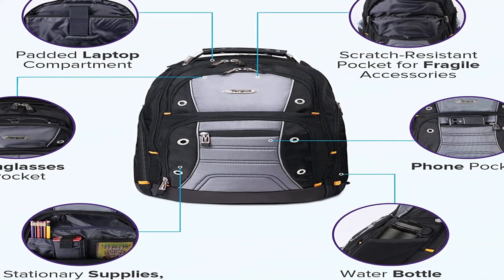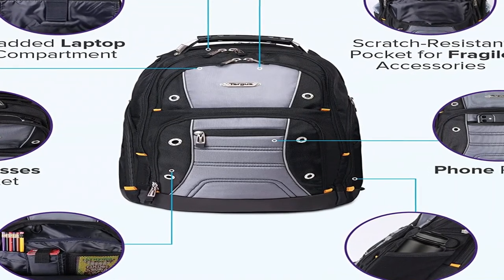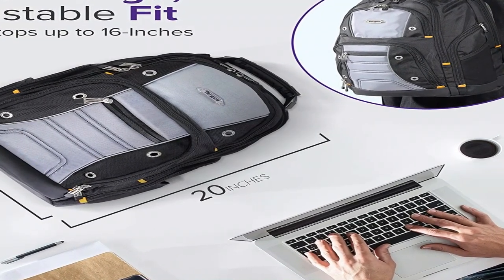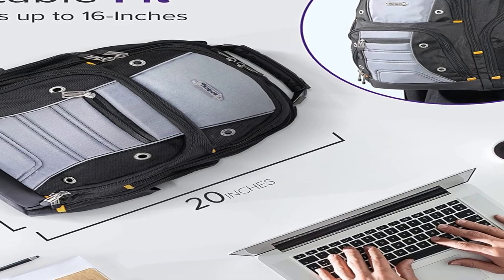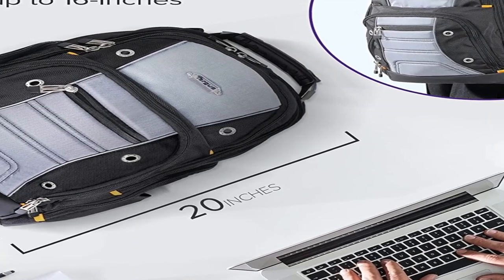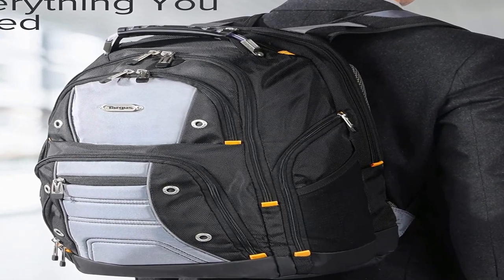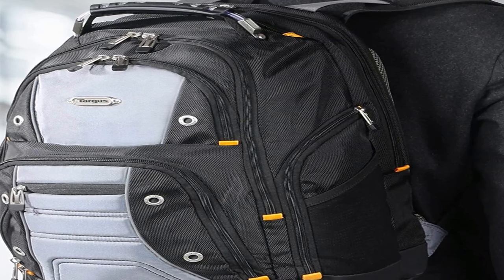The padded backpack straps are easily adjustable to suit your frame, and the integrated pass-through strap allows you to slip it over a suitcase handle for trips away. The thick padding on the back conceals a large hidden zippered compartment for personal items, while a soft fleece-lined pocket at the top protects sunglasses and your cell phone from scratches. Additional features include space for business cards, a key clip, heavily padded adjustable shoulder straps, and a breathable mesh back panel to prevent sweating — making this an excellent alternative to a traditional briefcase.